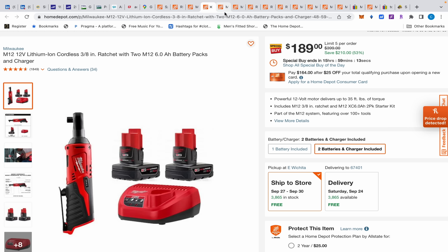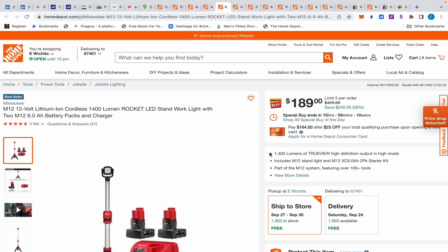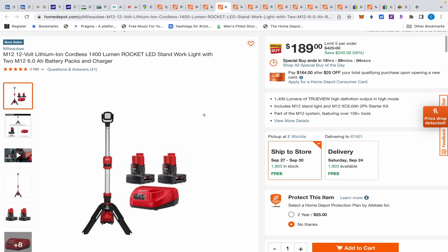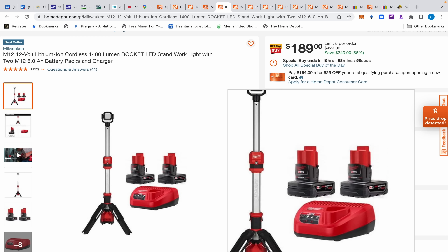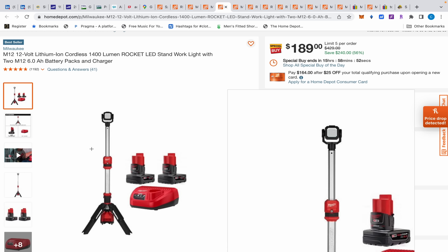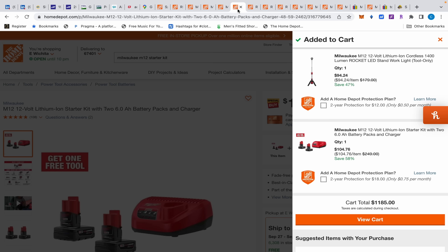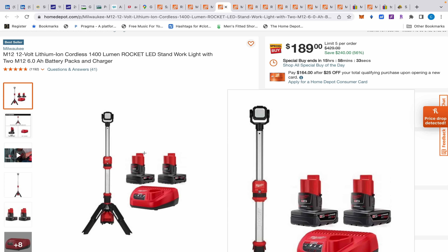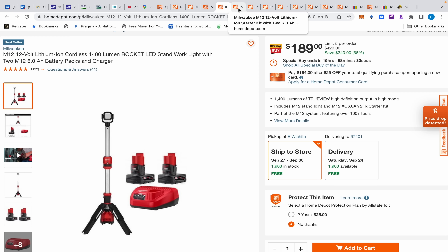These are two six amp hour batteries, the same as the starter kit — just ten dollars cheaper. Same deal with this one, also ten dollars cheaper than the starter kit. That Rocket Light is like $179 itself, so for basically ten dollars you get two six amp hour batteries and a charger — that's incredible. And if you wanted the light and didn't have these batteries, you can get the Rocket Light for $94, which is also an incredible deal. Deals on M12 six amp hour batteries only come around like once a year, so this is the time to take advantage because those things last forever.